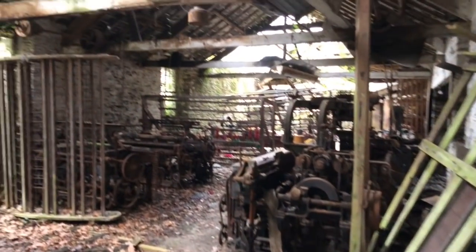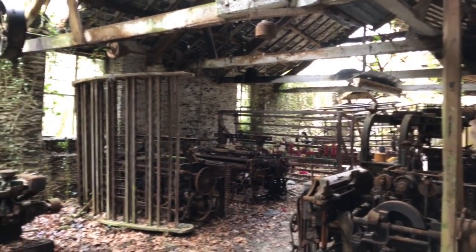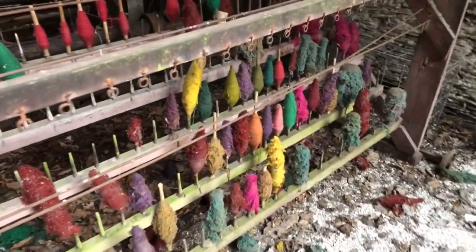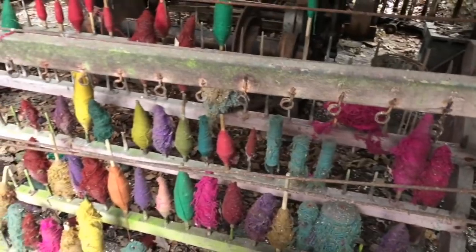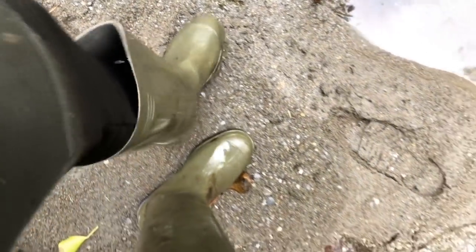Oh wow, look at this! This is the best bit though — this is remarkable that these cotton reels are still in place. Look, the water is almost to the top of my wellies.